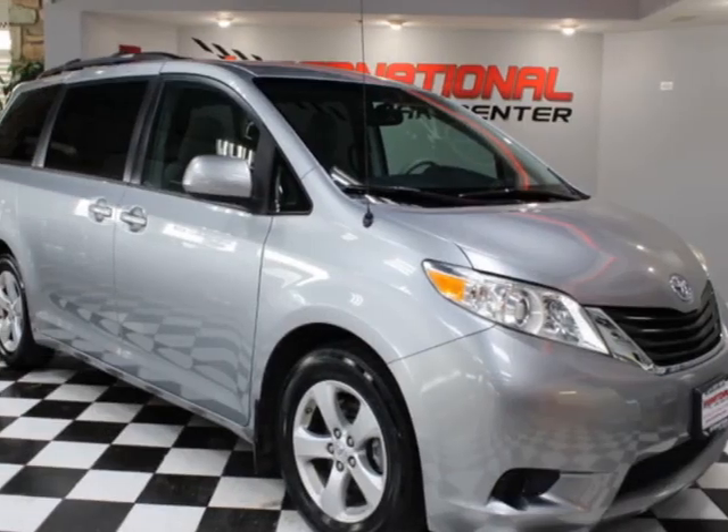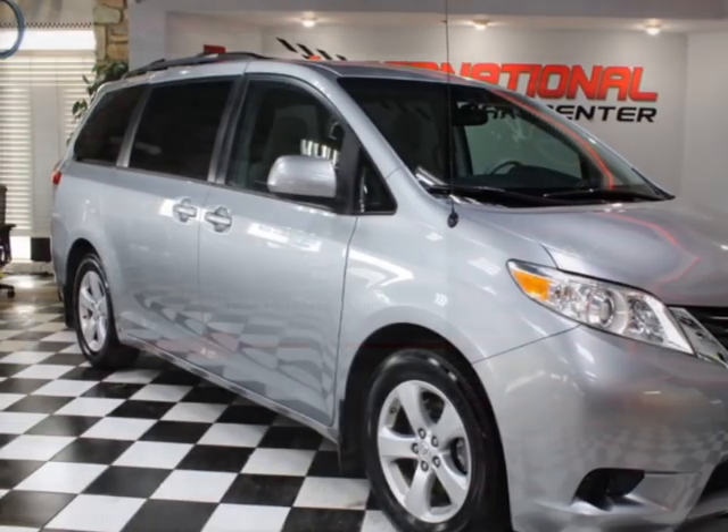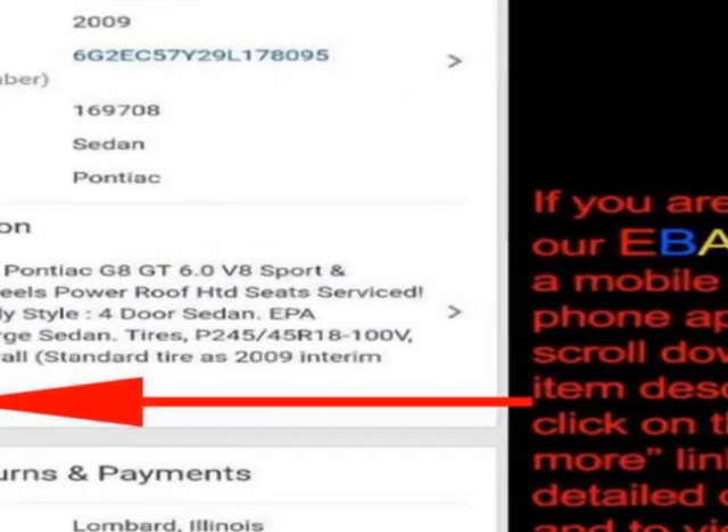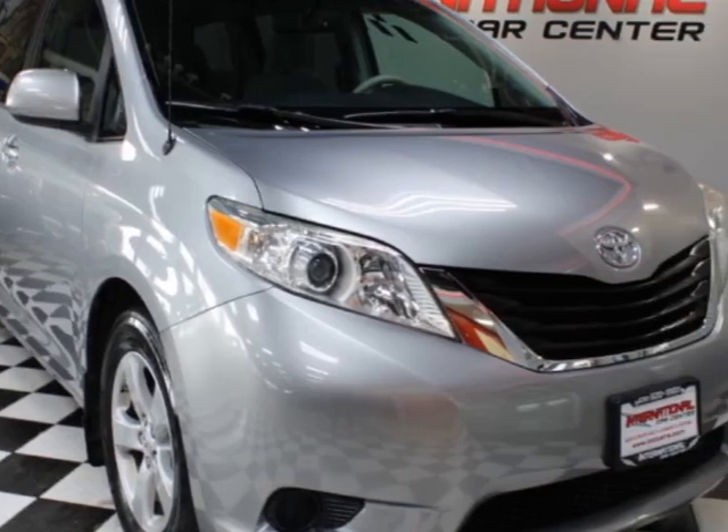Look at this 2013 Toyota Sienna LE forward 8 passenger. This vehicle has just under 140,000 miles. For your protection, a warranty is available for this vehicle.